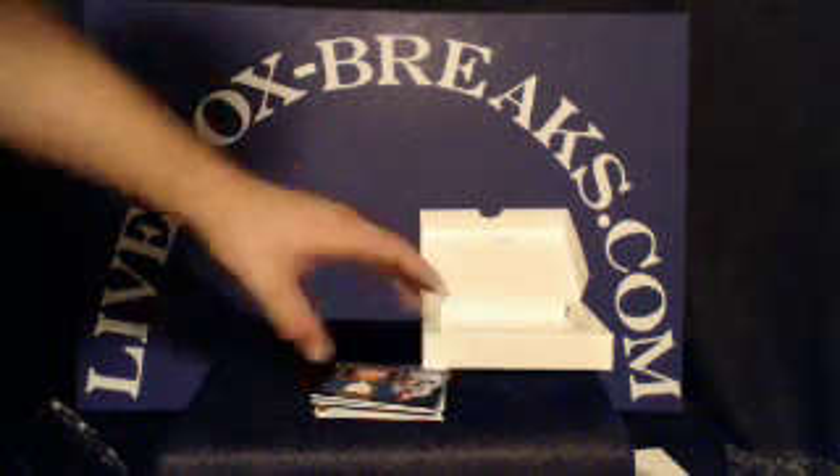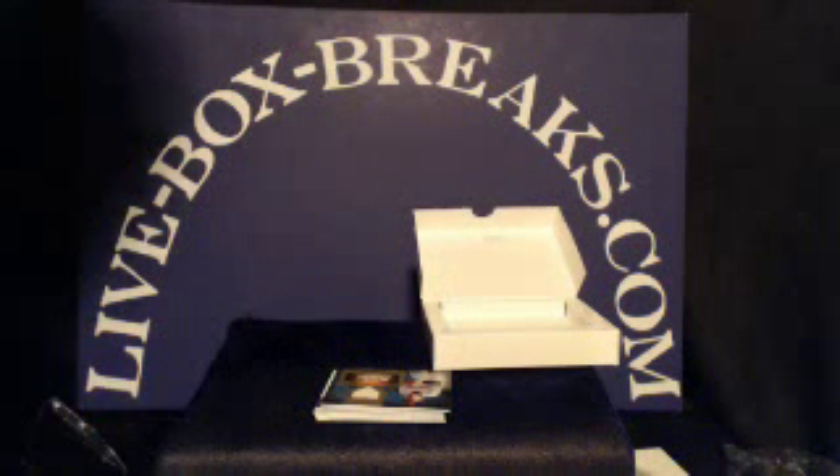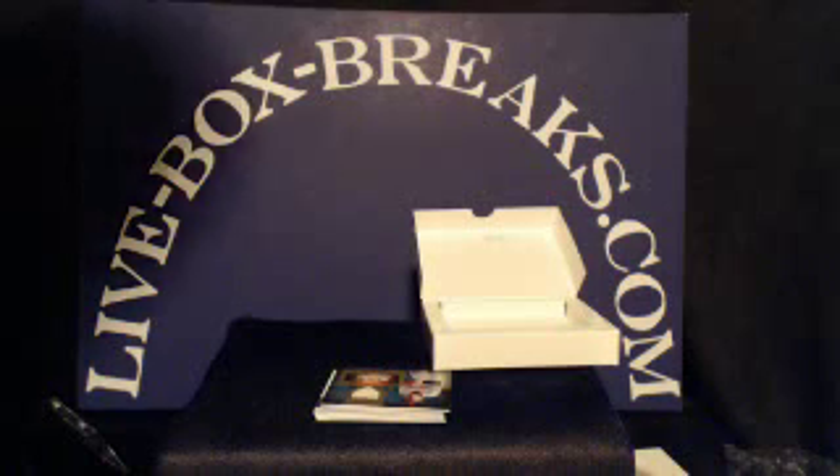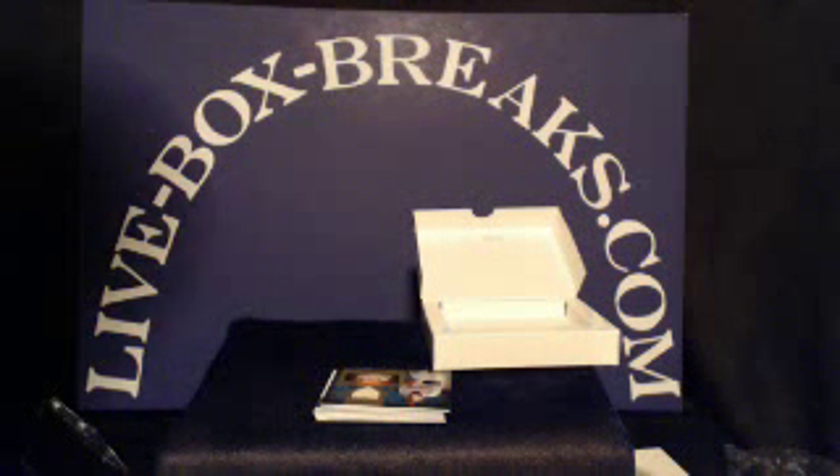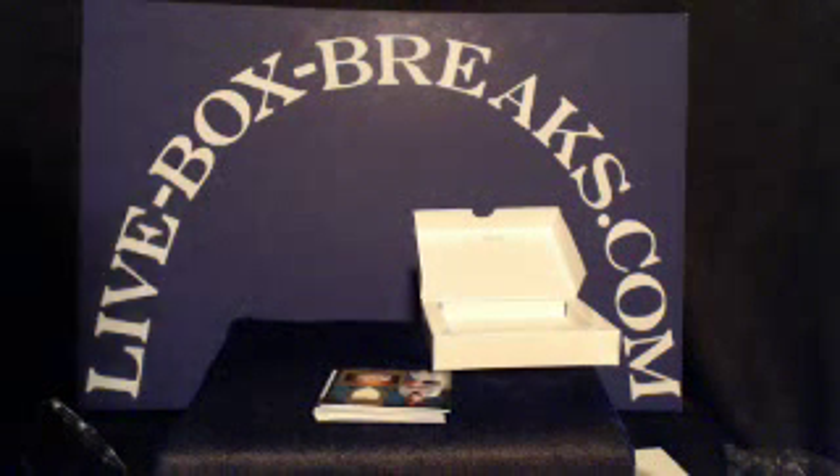That is the box for this break. Again, if you want to get in one more break tonight, still got a handful of spots left in the dual football — 2012 Press Pass and 2011 Timeless. So if you're interested, I've got a couple spots for you. Otherwise, have a good night. Later, guys.